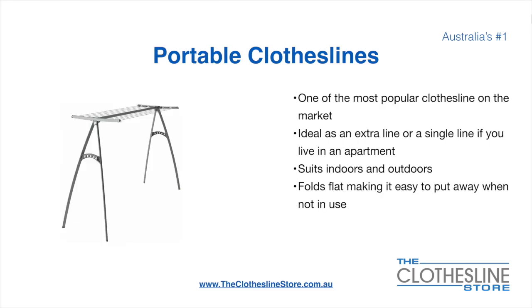Portable clotheslines are one of the most popular clotheslines on the market today. They're ideal as an extra line or as a single line in your apartment. They suit indoor and outdoor use and fold flat making it easy to put away when not being used. On the left here we have the Hills Portable 170 clothesline.